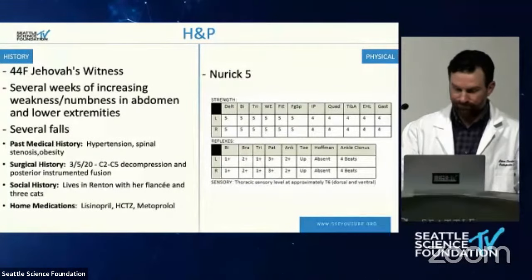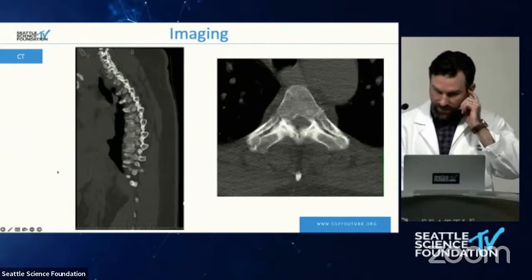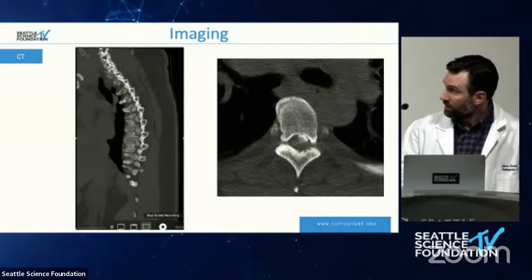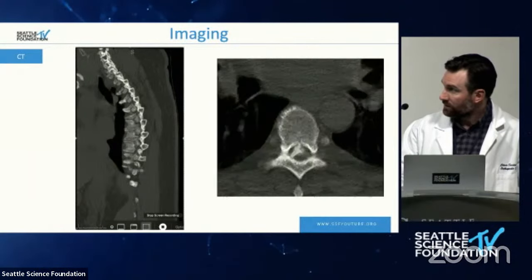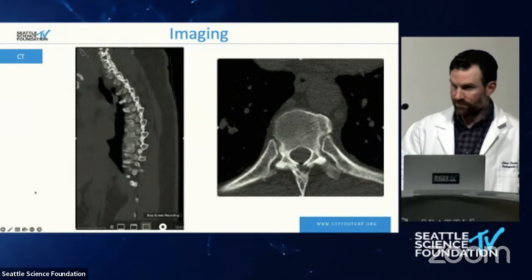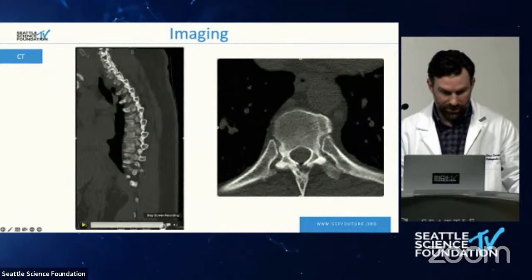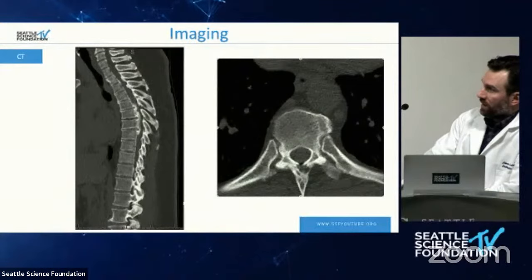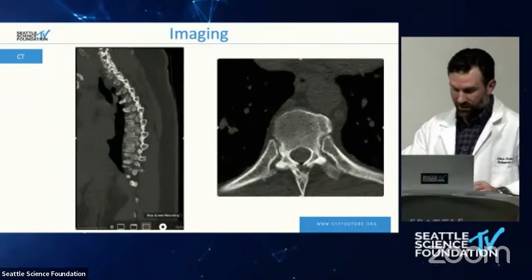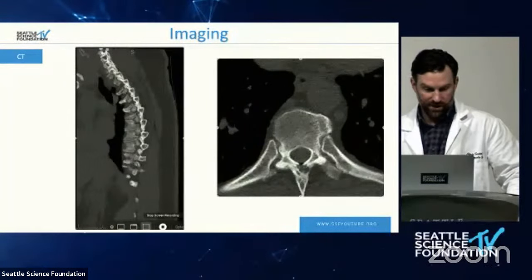At presentation she was about a Nurick 5, definitely weaker in her lower extremities with T6-down numbness. On imaging at T5 to T8 she has notable OPLL — that segmental OPLL segment — and severe canal compromise. OPLL is ossification of the posterior longitudinal ligament. It's typically more prevalent in Asian descent but has about a 1-2% prevalence in North America and about 5% in Asian countries. It can be continuous, segmental, or a hybrid, with the hybrid typically showing the most progression.